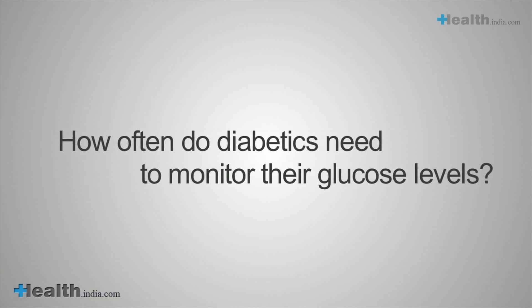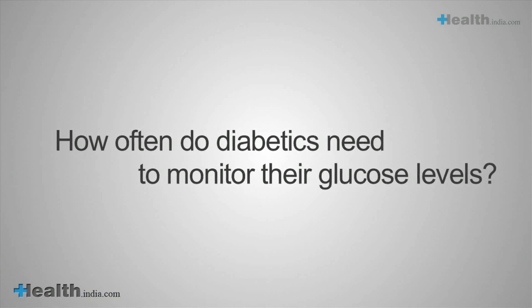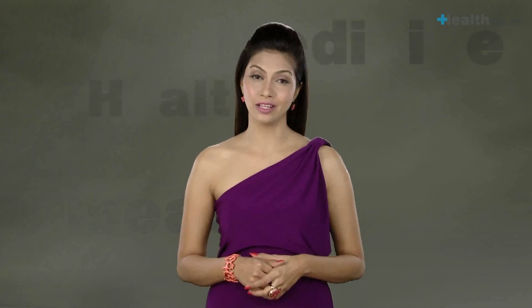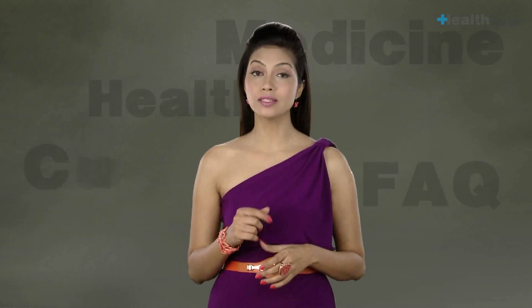How often do diabetics need to monitor their glucose levels? Generally, a once-a-month test is recommended, but the frequency varies depending on the type of diabetes, type of medication, and lifestyle factors such as controlling weight, blood pressure, and lipid levels. The frequency may be higher in new type 1 diabetics — up to 4 times per day — and reduces once the diabetes has stabilized with fewer fluctuations in glucose levels.